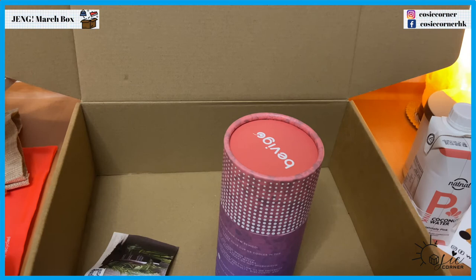So that's it for today's unboxing — the March edition of the Deng Box. Thank you for watching and stay tuned for more unboxing or review videos on this channel. See you guys soon, bye!